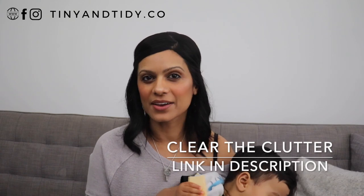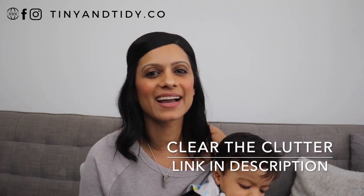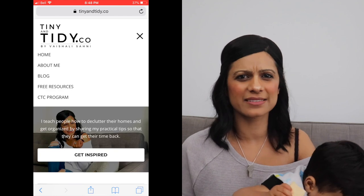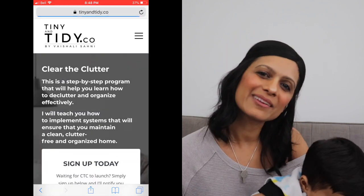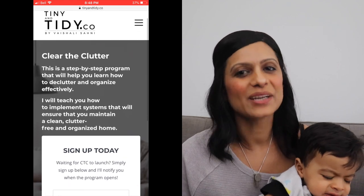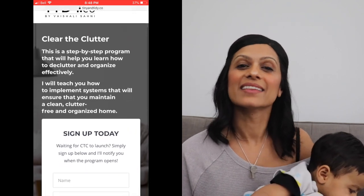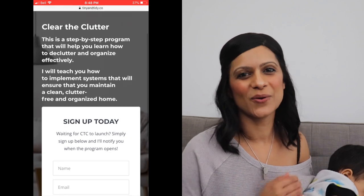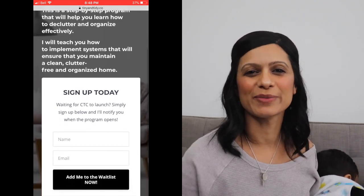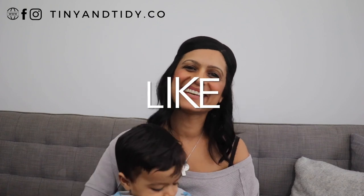Are you overwhelmed and just can't find the time to get organized? I'm working on a program called Clear the Clutter that will help you get organized step by step. If you're interested in learning how to organize your entire home, implement organization systems that actually work, learn how to meal plan, and create a detailed home maintenance and cleaning schedule, sign up on the waitlist — the link is in the description below. Once the program launches you'll be notified with more information.